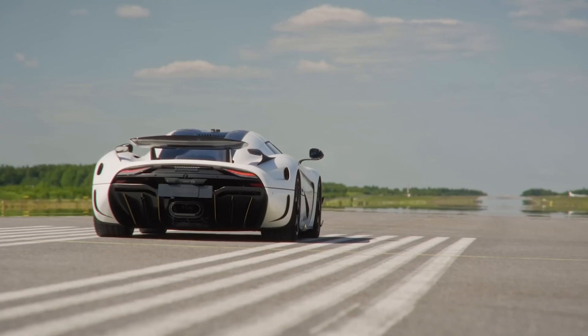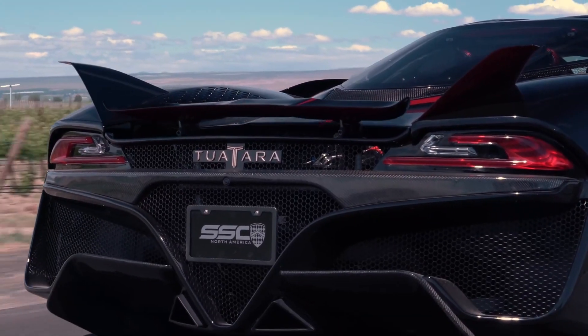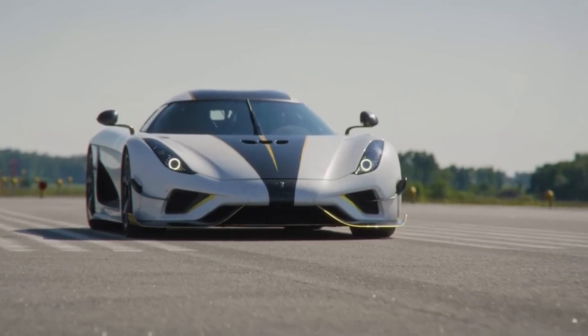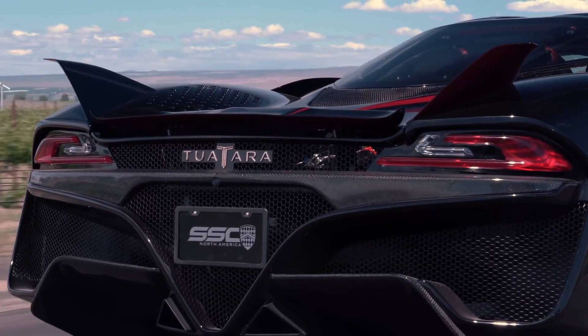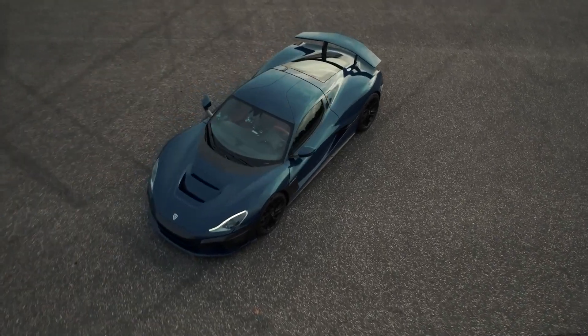In this video, we're diving into the world of the fastest cars out there, and trust me, it's gonna be one wild ride. Get ready to have your mind blown, because these lightning-fast rides will leave you breathless in no time. Let's hit the pedal to the metal and experience the ultimate rush of speed.